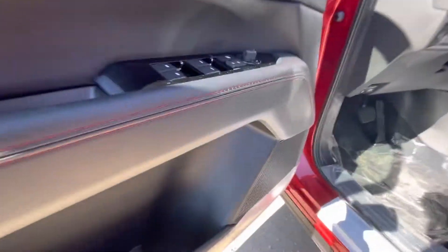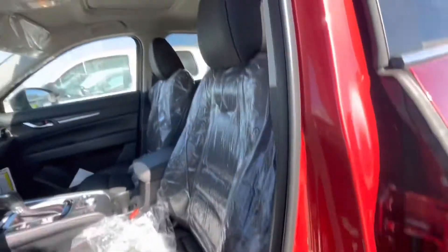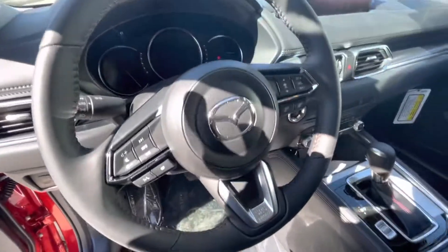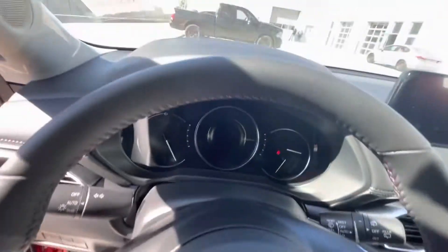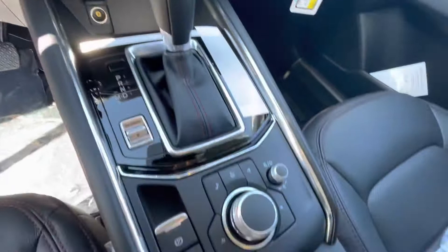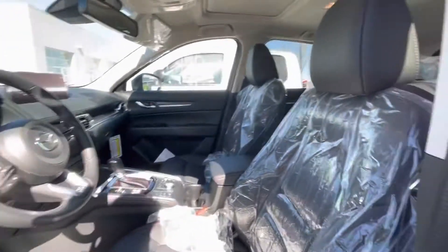Coming inside here now, you do get your powered locks, windows, and mirrors, as well as powered seats with memory seating and full leather interior. You're going to get heated seats and a heated steering wheel, and of course all your hands-free controls and cruise controls. You're also going to get your updated infotainment system with all your climate controls, dual climate controls, and shortcut media controls, as well as Apple CarPlay and Android Auto.